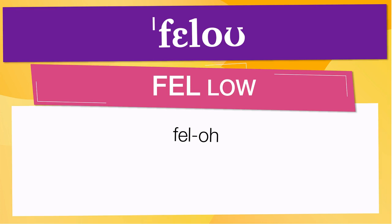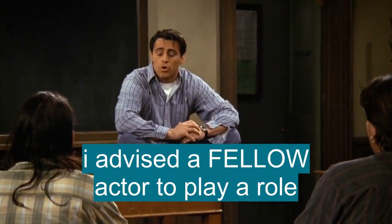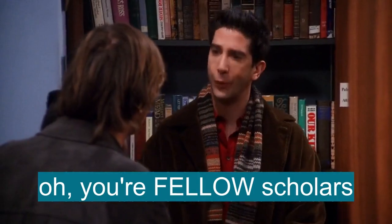Below are other ways to pronounce it. Now let's see how 'fellow' is used in real life. I advised a fellow actor to play a role. Chandler is a complex fellow. You're fellow scholars.